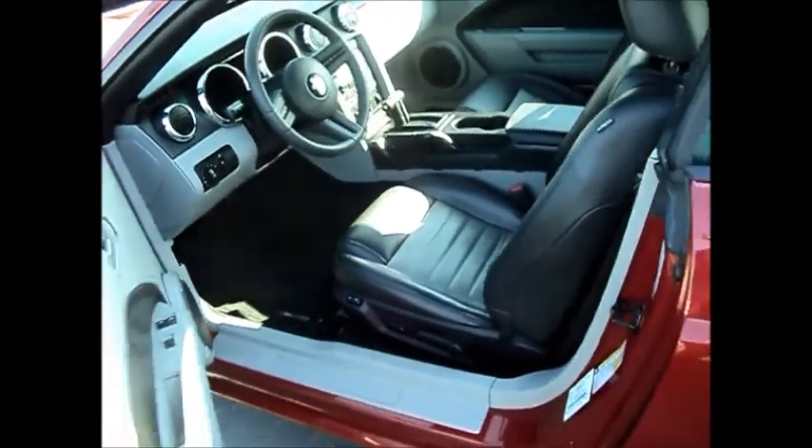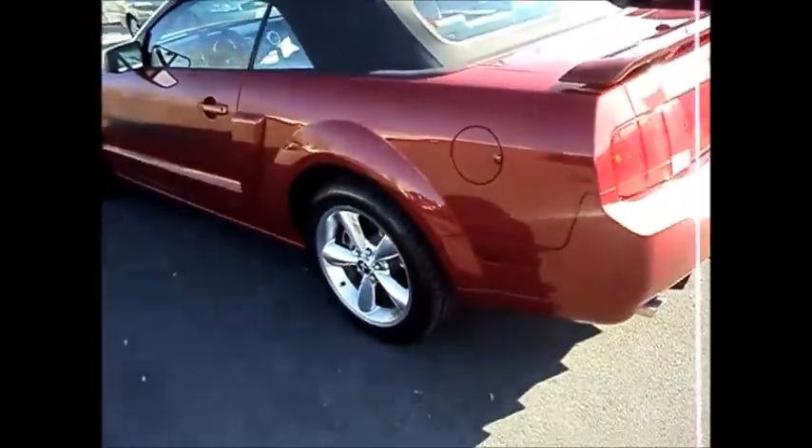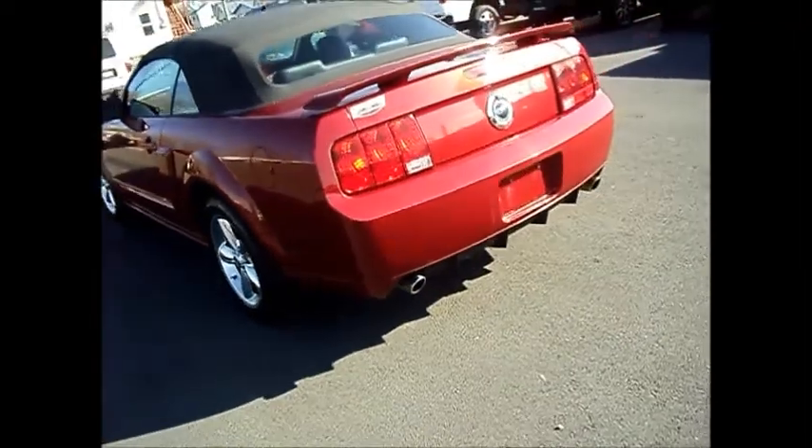A little bit of room in the back seat as well. Around 38,100 kilometers — very low for the year. Dual chrome exhaust pipes.